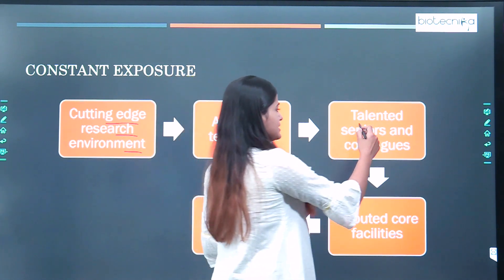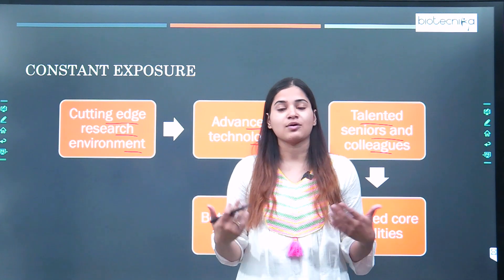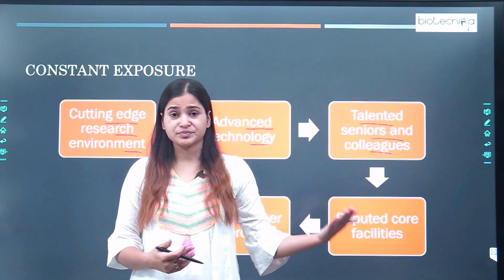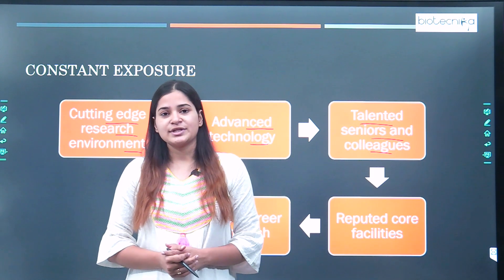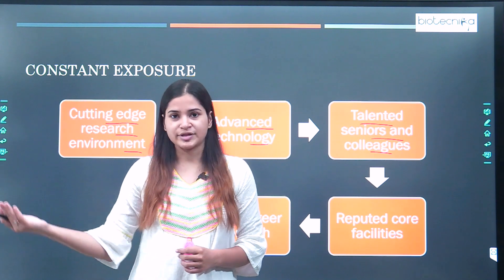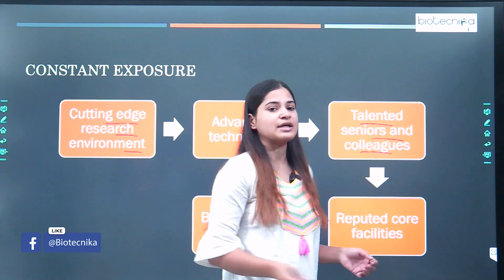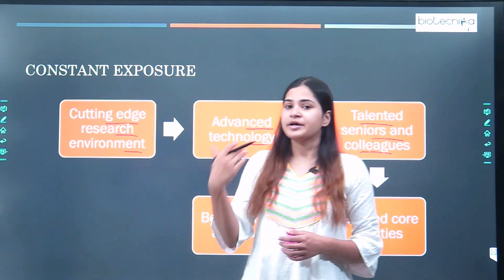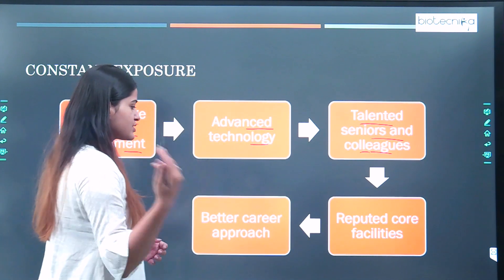You are also getting talented seniors and colleagues. Since they have crossed a national level examination, they have a good rank or score in the GATE examination or any other competitive examination at a national or international level. Getting to know those seniors and colleagues will help you gain experience that aids in your career guidance for the future.